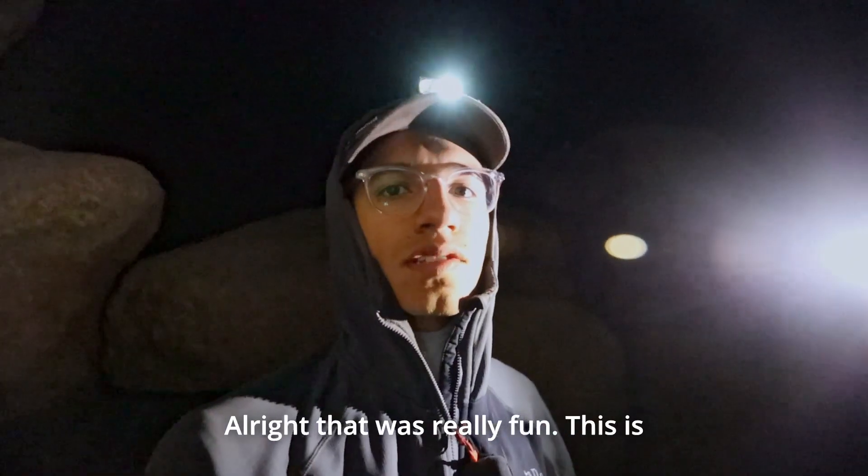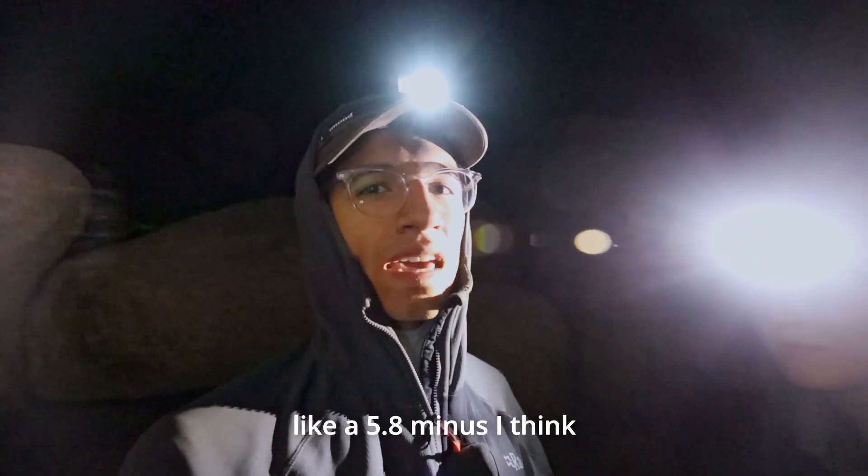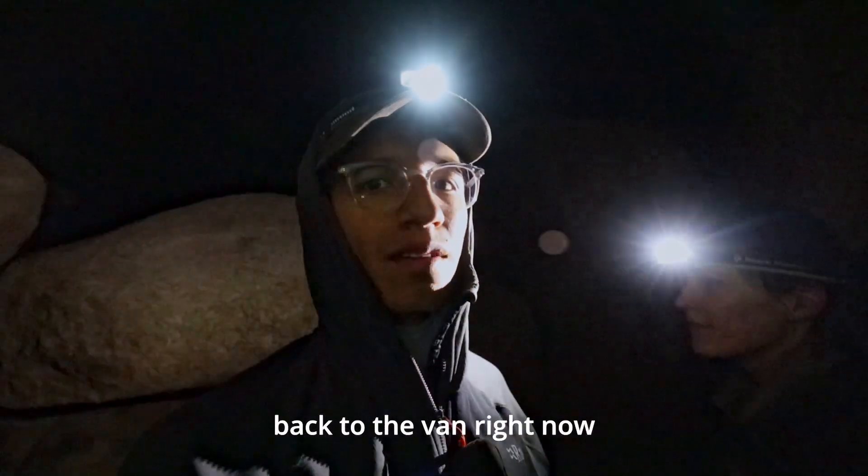That was really fun. This is called Sail Away — it's like a 5.8 minus, I think. We're going to hike back to the van right now.